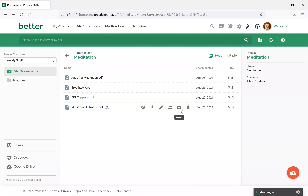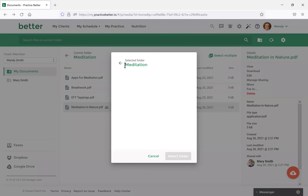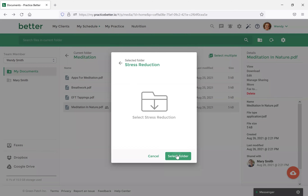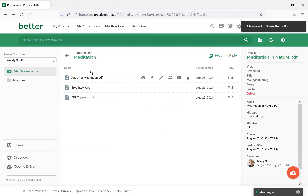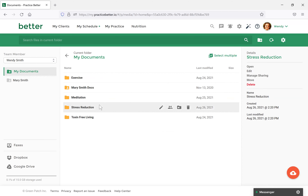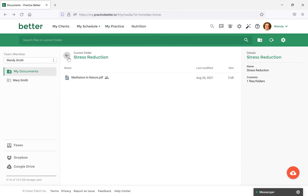A key feature that many practitioners use is moving documents. Let's move the document we just uploaded to the folder we created earlier. You would just select the Move option, navigate to our Stress Reduction folder, and select Select Folder. When you do that, it will be gone from the current folder, and when you navigate to Stress Reduction, it's there now.